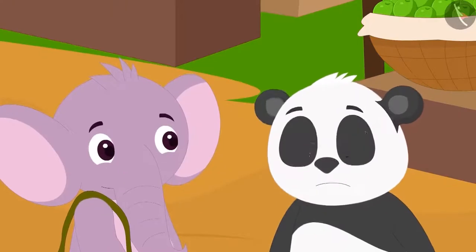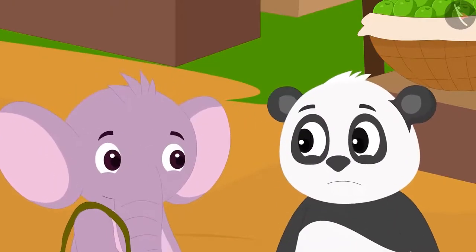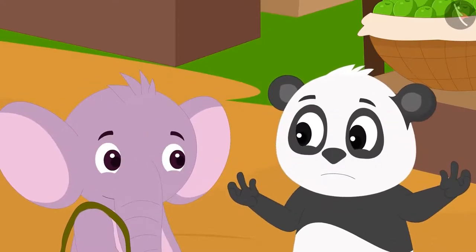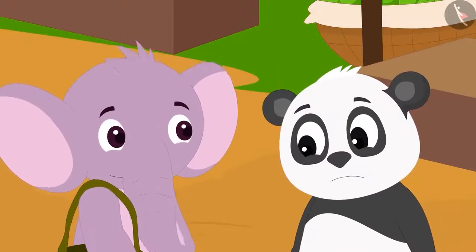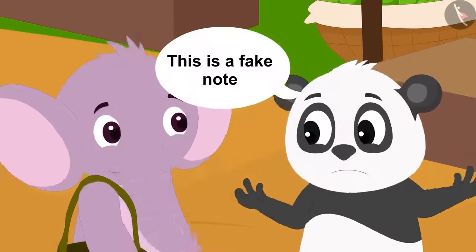But now they need to pay 100 rupees. Both grew nervous, thinking they had paid their last 20 rupees to Babban. So how would they give money to Chanda? Then Appu rummaged through his bag and found a 100 rupee note. Golu grew even more tense and told Appu that it was a fake note.